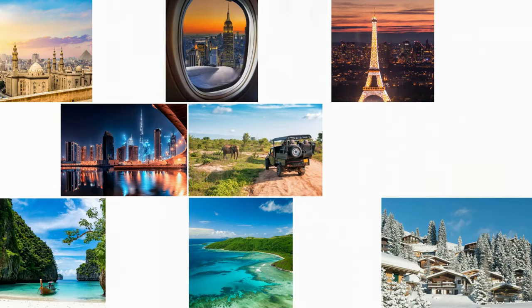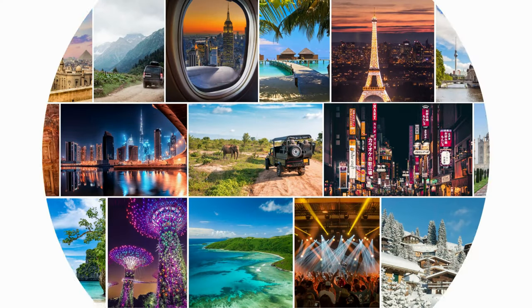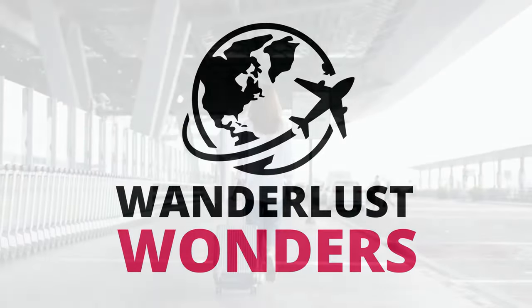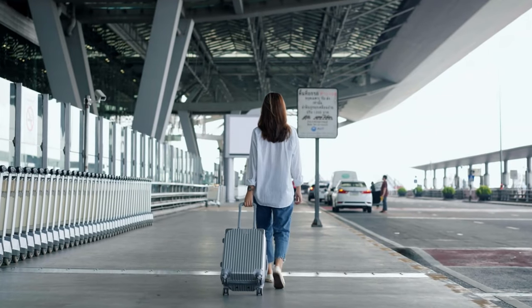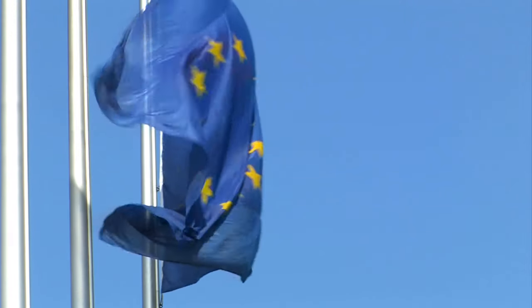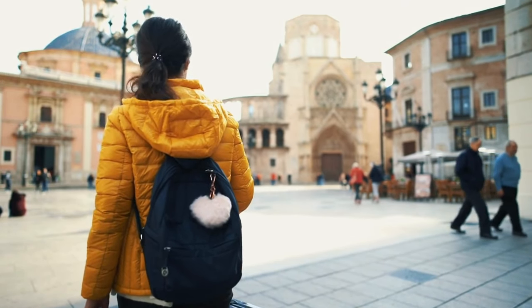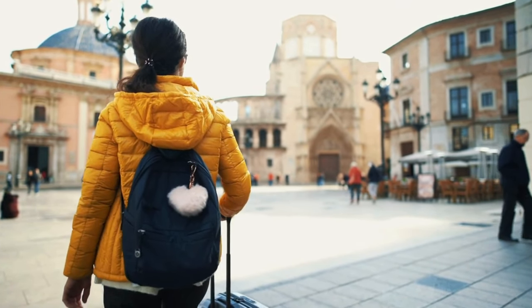Welcome back fellow wanderers to another exciting video of Wanderlust Wonders. Today we have an adventure in store that will take us on a journey through the best budget destinations in Europe. Get ready to explore 20 incredible cities that offer both thrills and affordability. So buckle up, grab your passports and let's dive right into our European extravaganza.